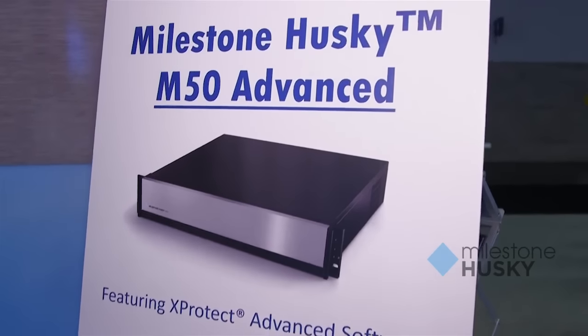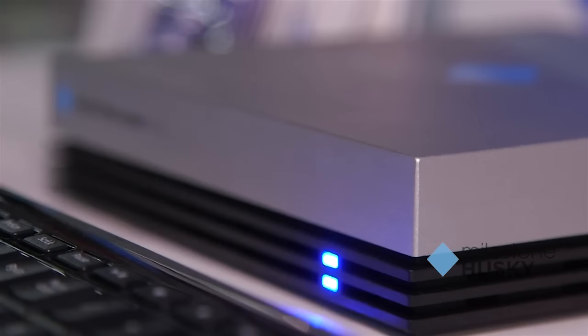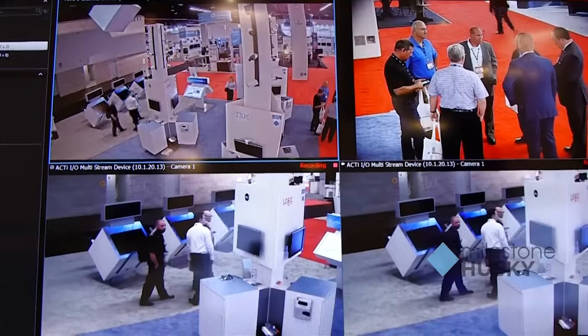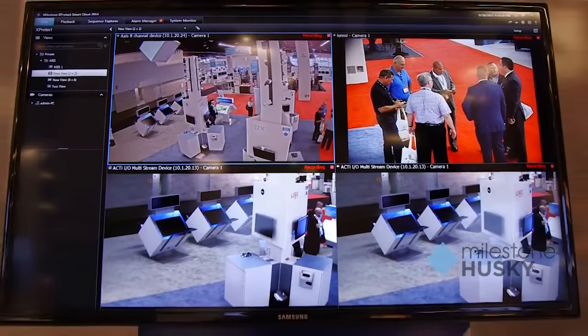We are extremely excited to be able to launch at this show the Husky Advanced, the M50 Advanced, which is our premium hardware with our premium software — our most advanced version of the Xprotect software. It's really the top-of-the-line combined embedded solution for more advanced solution sets, which includes federal architecture, the video wall, and other things you usually don't see in an embedded product like this. We make that available from now on in a very much an all-in-one experience.